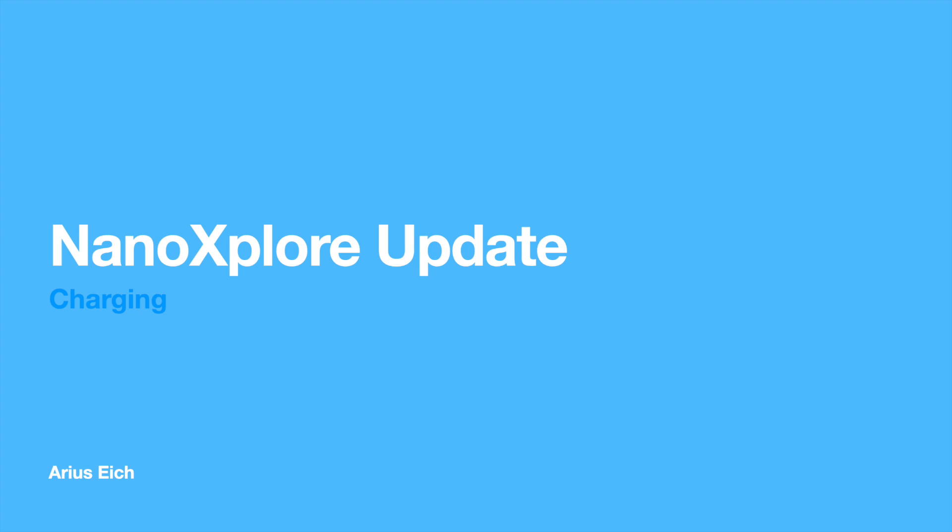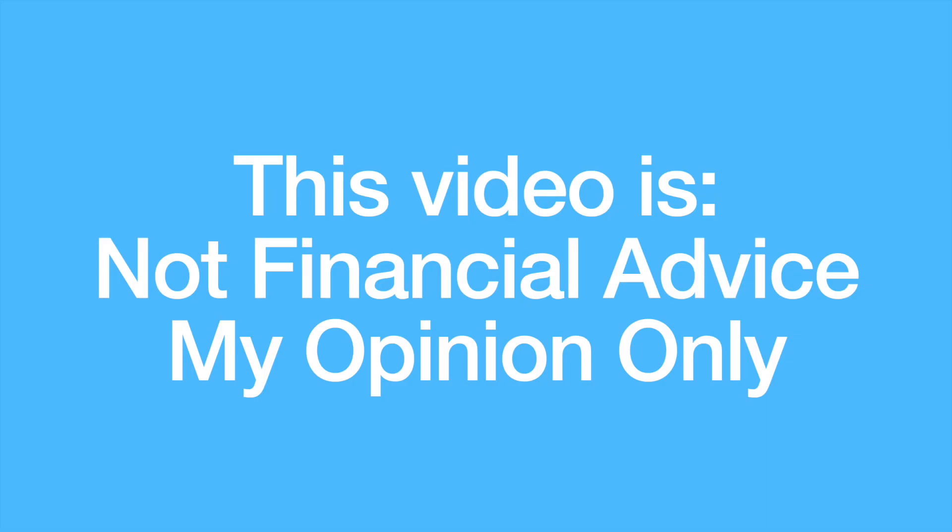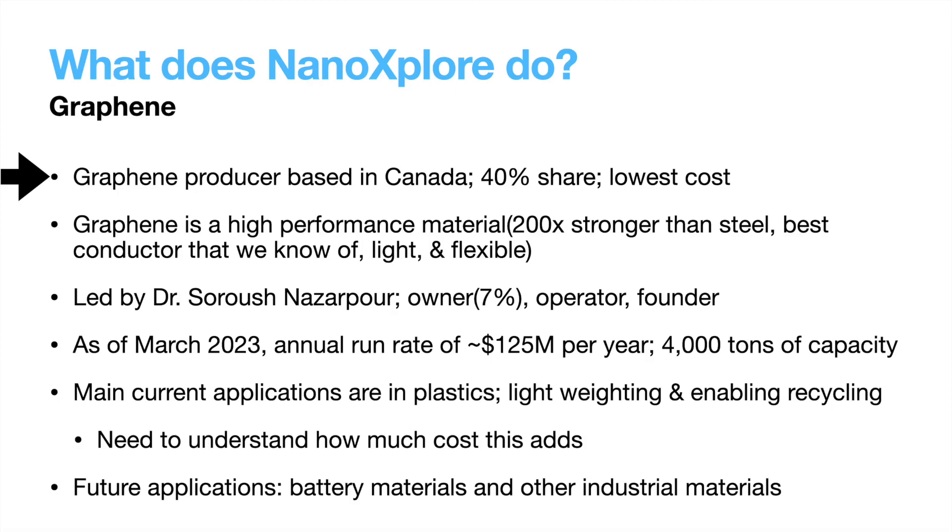Hello everyone, welcome back. My name is Arias, and today we are going to be going through Nano Explore's 5-year plan in-depth, and I'll give you my take on where that will put the company. Let's get right into it. It's been exactly two years to the day since I last talked about Nano Explore on the channel, so let me remind you what exactly they do.